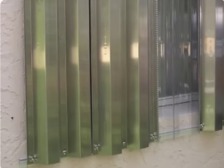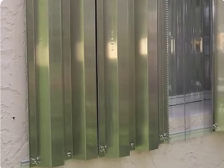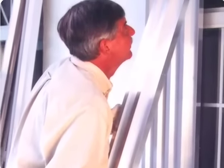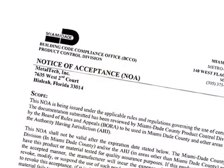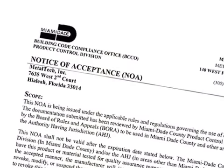If you have shutters, you may be able to determine their rating by searching for proof of compliance. This involves identifying a sticker or label on the product or collecting documentation from the manufacturer regarding the product's testing and approval. Samples of the documentation look like this.